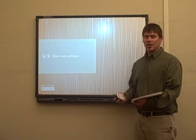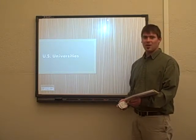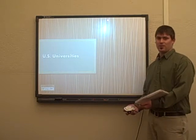Hi, I'm Cole Feeback and I am doing my What Is It project on U.S. universities. So, here's the first one.